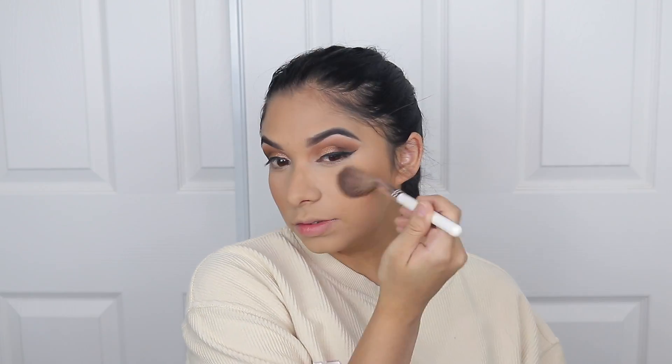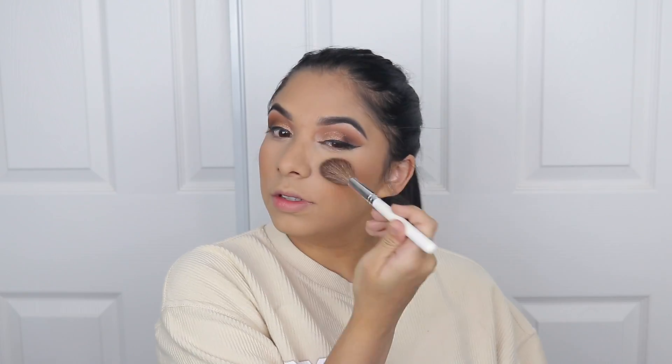For blush I'm going to be using the Wet n Wild Nudist Society. See how such a youthful glow I have.